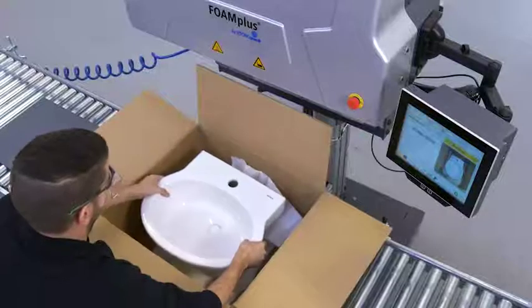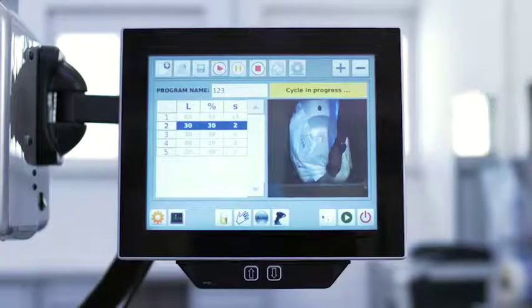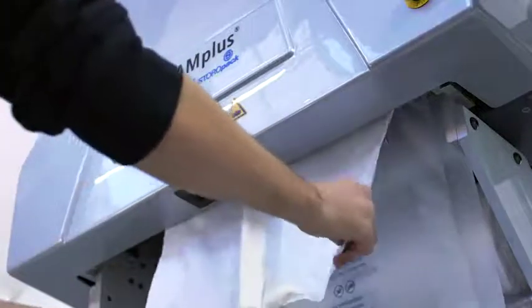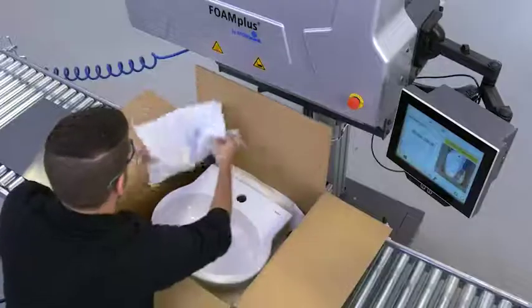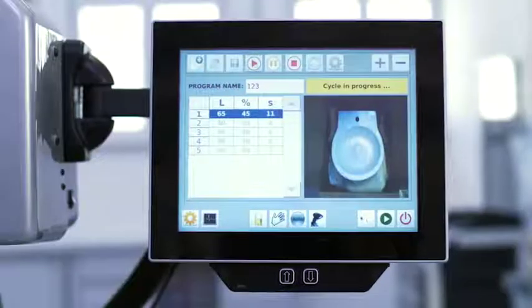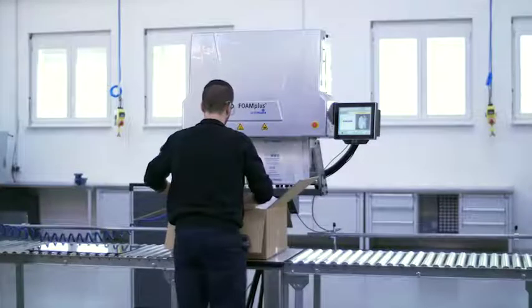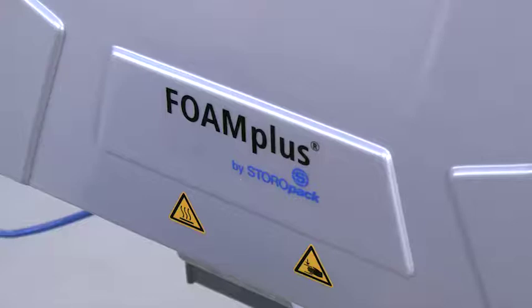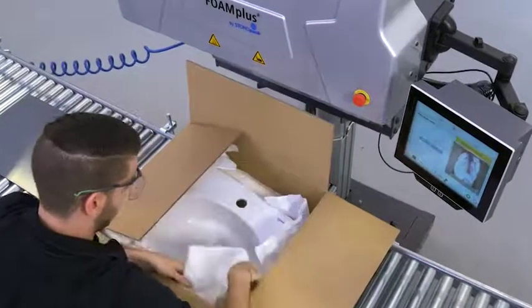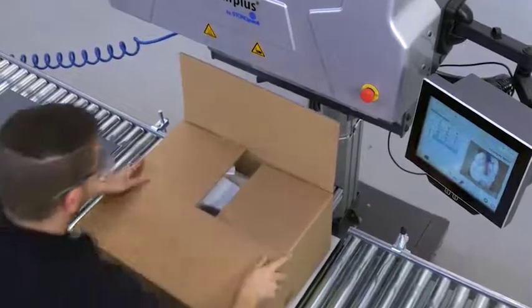Barcodes with various size foam cushions and various fill quantities are stored in the Backpacker software database. When the carton or product reaches the packing position, the packer scans the label on the product or carton, which informs the system to produce perfectly metered foam-in-bag cushions. In addition, your product photos can be displayed on the touchscreen showing your products positioned in the box with the proper foam packaging material. If desired, Storopack can synchronize the barcode reader with Foam Plus Backpacker software for a simple touchscreen operation.